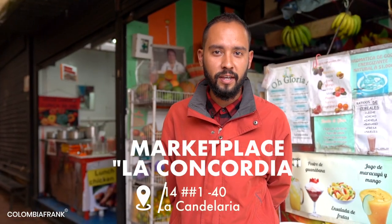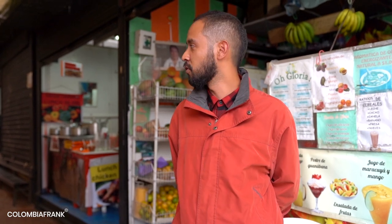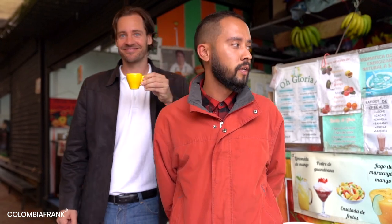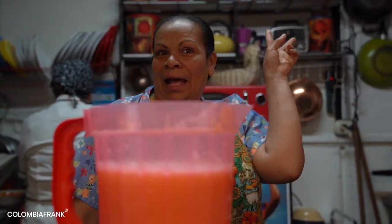We are now in the marketplace — a temporary one, actually. We lost Frank because he loves coffee, so he went for coffee. In this place you can find every single fruit from Colombia. This is a temporary marketplace because the original one had a fire, so they are fixing everything and reopening this year. In here you will find fruits, vegetables, coffee, and a restaurant — I love that restaurant — and the lady dancer.